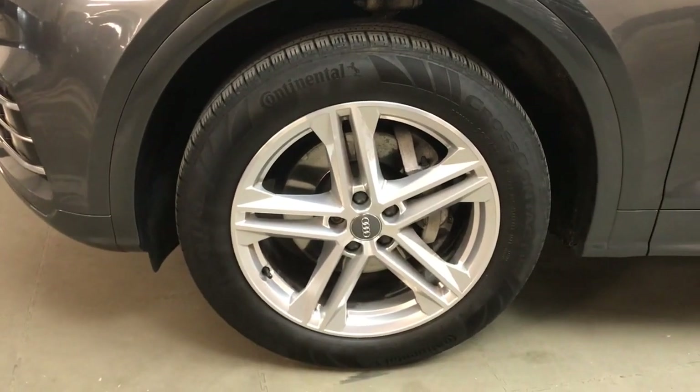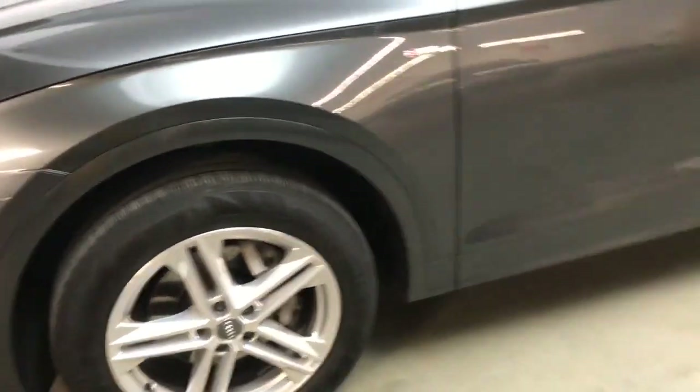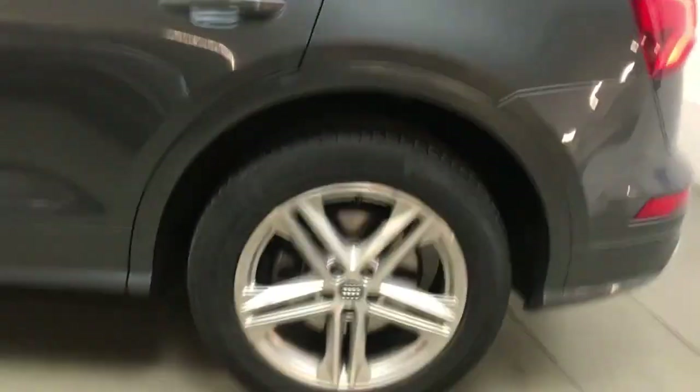All the wheels and tyres are in very good condition — these are 19-inch 5 twin spoke star design alloys — and the bodywork is also in very good condition.